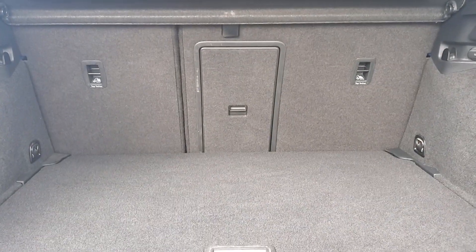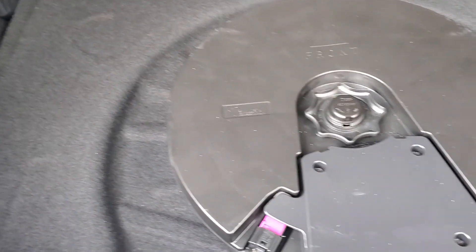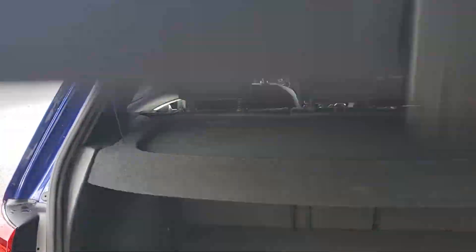Lots of space in the trunk, center pass-through, 60/40 rear split. There's the Fender audio and your subwoofer built in.